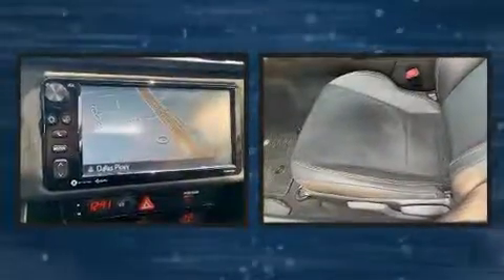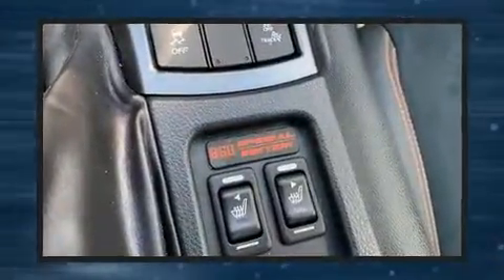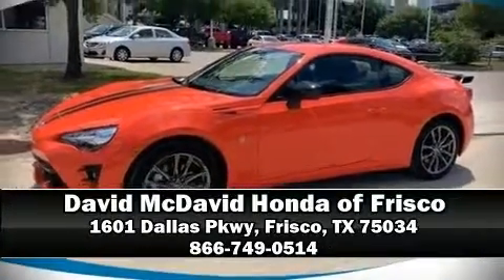Electronic stability control stands out as a technologically savvy innovation, keeping you better connected to the road. Our experienced sales staff is eager to share its knowledge and enthusiasm with you — we are here to help you.